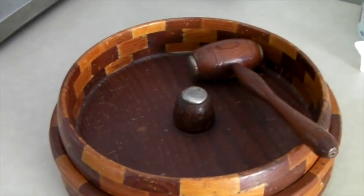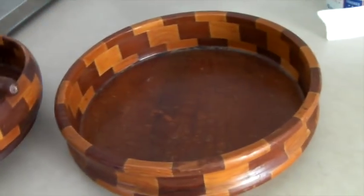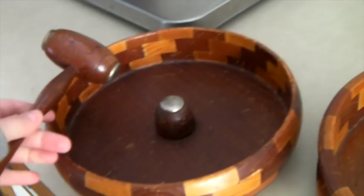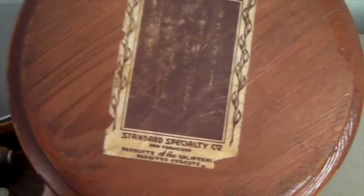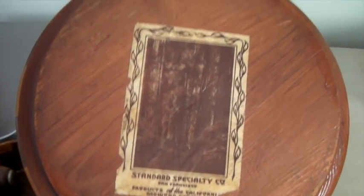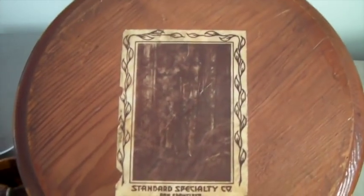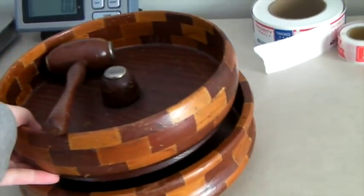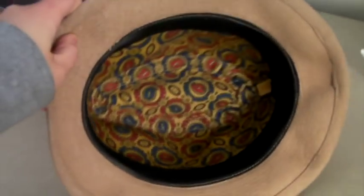This is a vintage bowl for holding nuts — it's a double bowl so one side holds the nuts and you'd use the mallet for the shells. It has a tag on the back saying it's made by California Redwood. Hopefully it's just cedar and not anything endangered. This sold for $50.